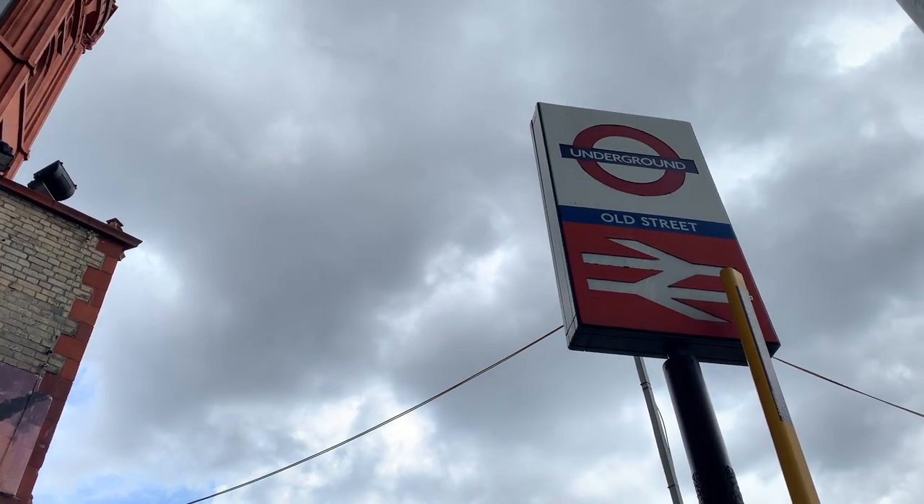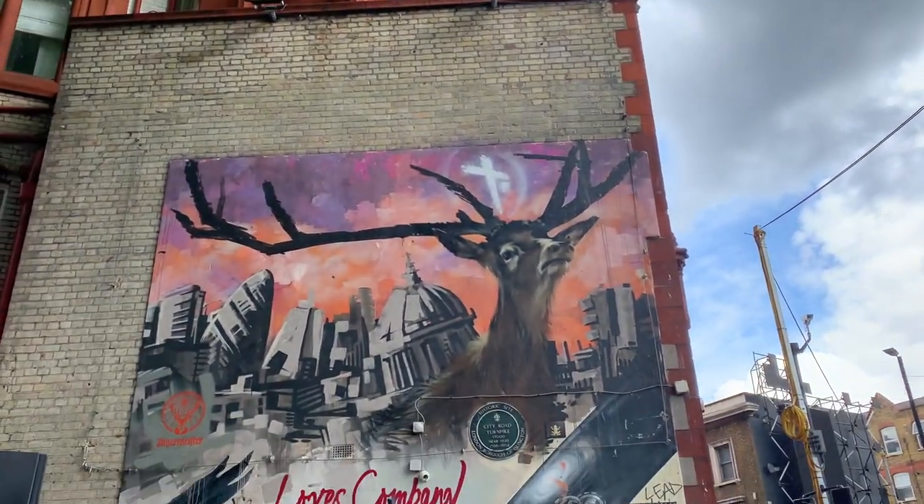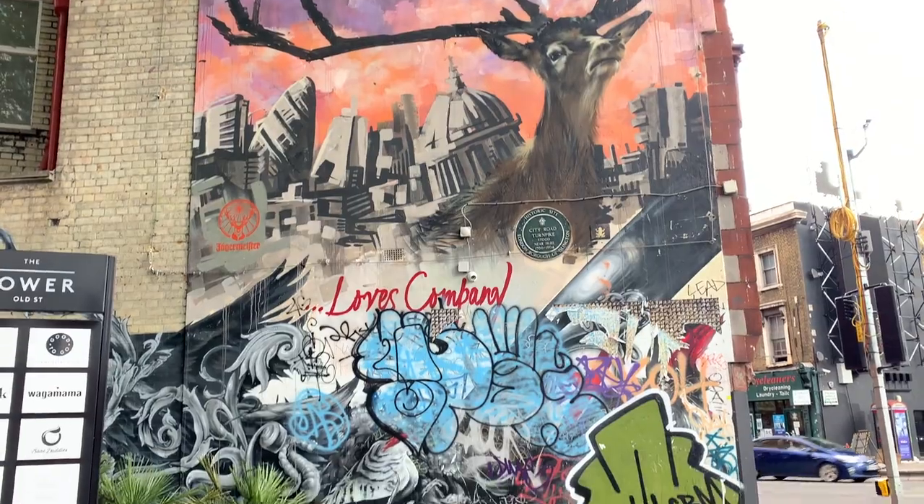Your street art tour of East London officially ends at Old Street Station, where you can pick up a tube, bus, or train. I hope you've had fun seeing all this amazing street art. Keep in mind that the street art in London changes all the time, so you can do this tour over and over again and see different things every time you go — I hope you enjoy it each time.